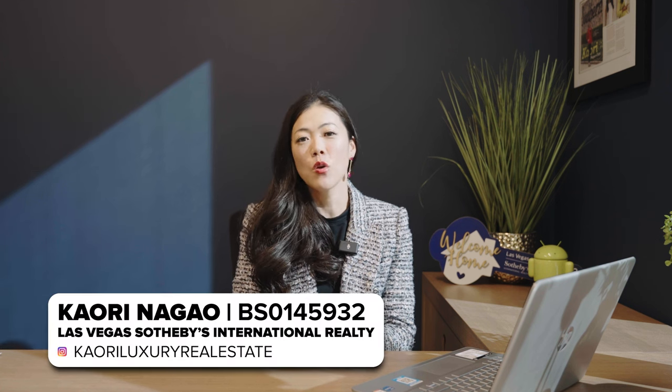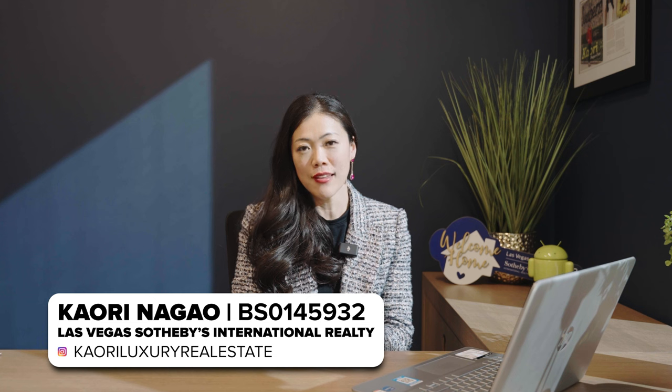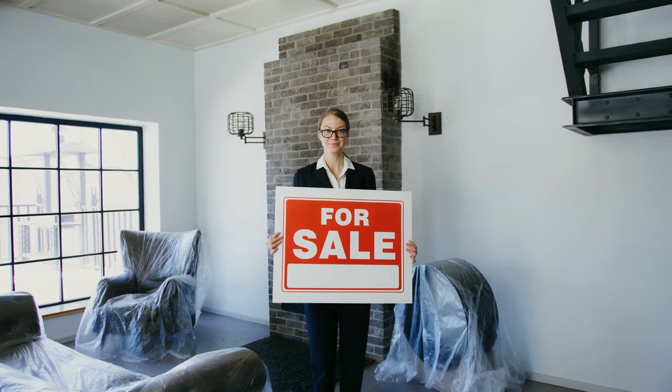By the way, if we haven't met yet — konnichiwa, my name is Kaori Nagao, your Las Vegas lifestyle specialist helping you find your dream home. Whether it's new construction or resale, in Las Vegas, Henderson, or worldwide, I'm here for you as your global real estate advisor. Thank you so much for watching, and I really appreciate it if you could subscribe to my channel.